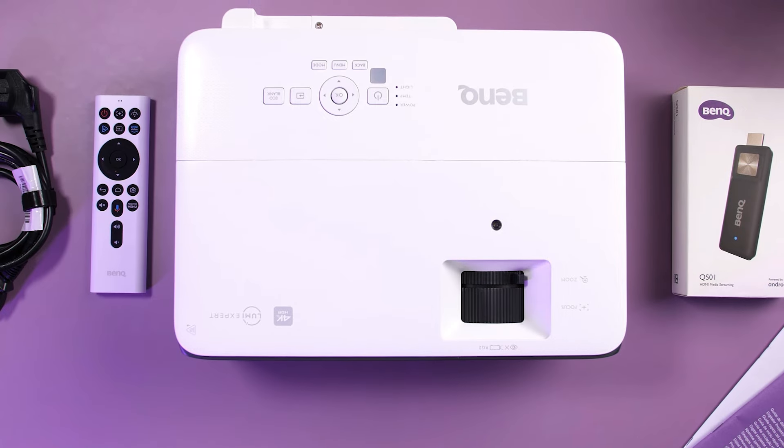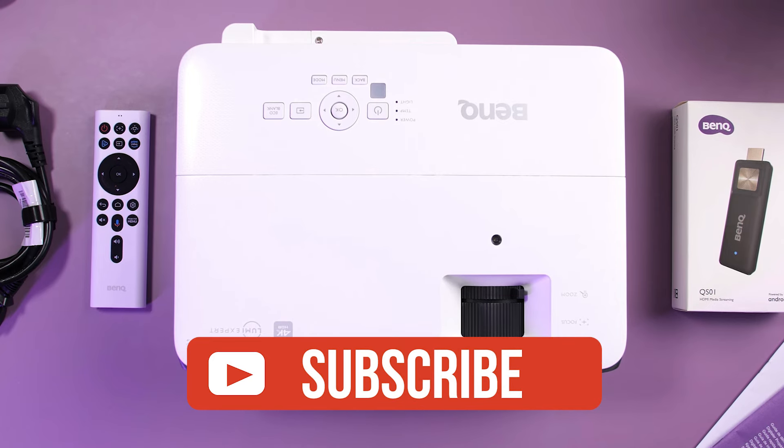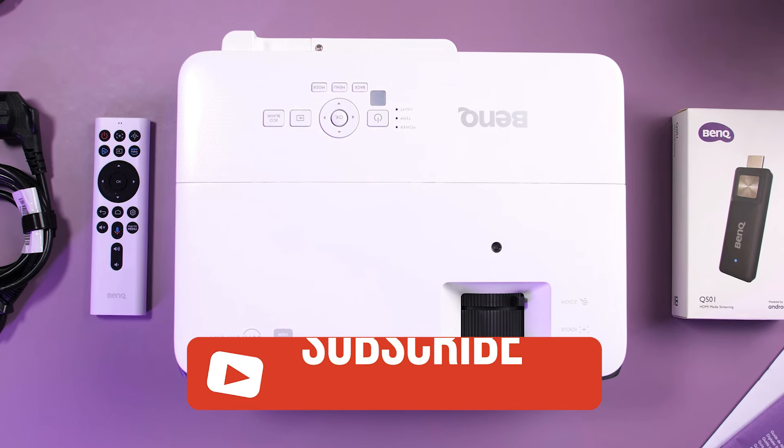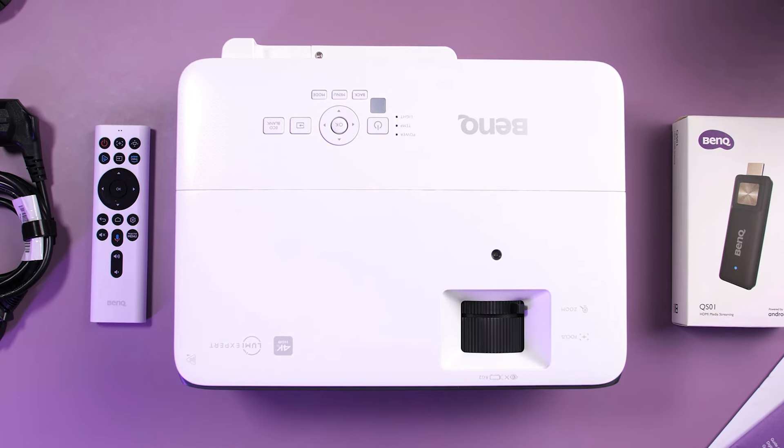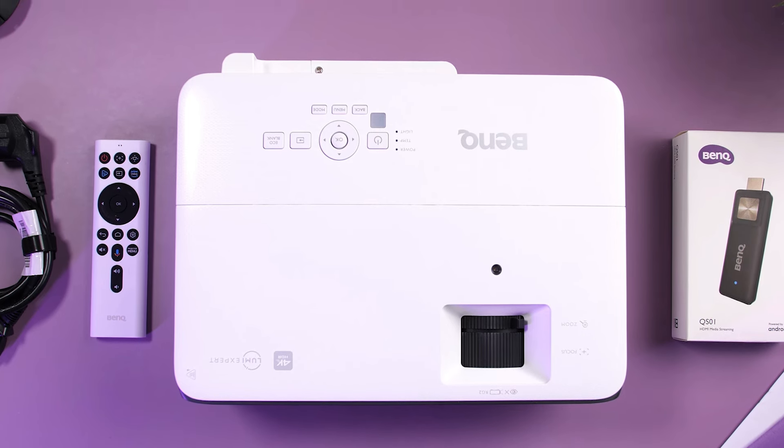If you guys liked this video or even learned something, please go ahead and give it a like and make sure to smash that subscribe button. Be sure to check out the description for links to find the most up-to-date pricing on all of the projectors mentioned in this video. That's all — till next time.